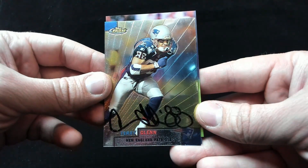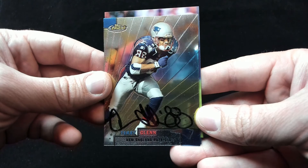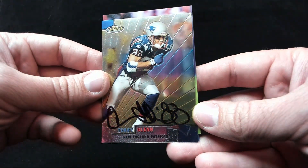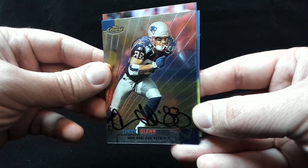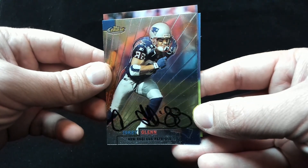Here's the Finest. The Finest is tough to see on camera — you can see all the reflections there. But this one probably came out the best. The signature still has some rubbing issues, but not too much. Would have loved to have gotten this done on a refractor, but still a very cool addition to the collection — a great card for the Patriots PC.